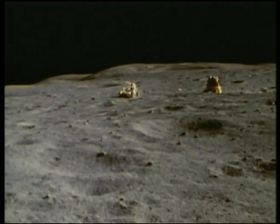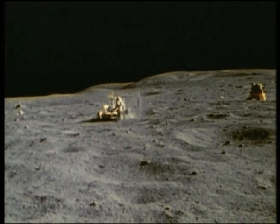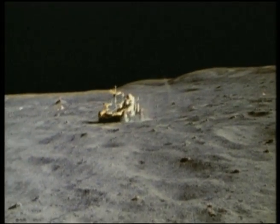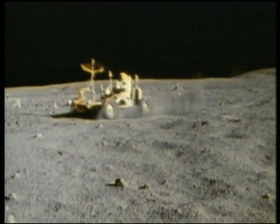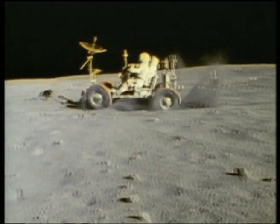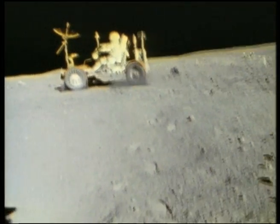The following day, their third, Young and Duke headed north about 5 kilometers to North Ray Crater, the largest lunar crater to be explored and sampled by man. The ride in the rover was the most comfortable of the entire journey, as the lunar surface was much smoother here than on the previous trip to South Ray.